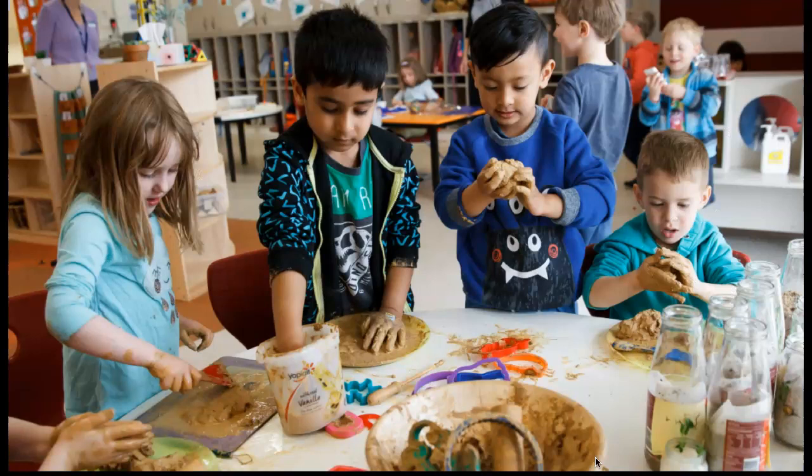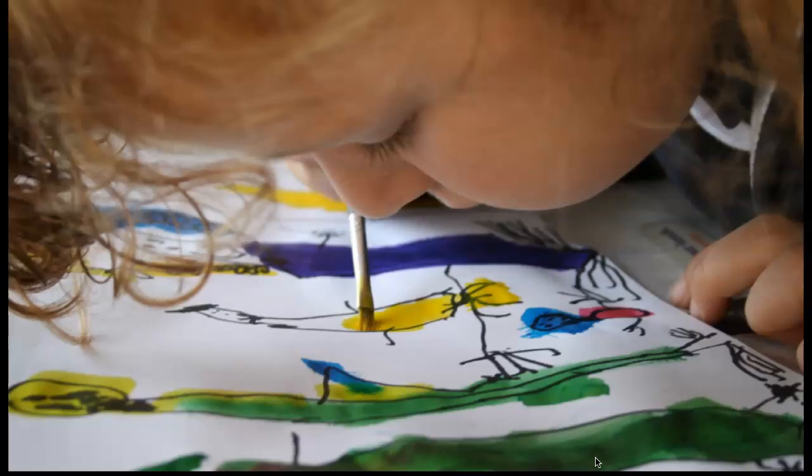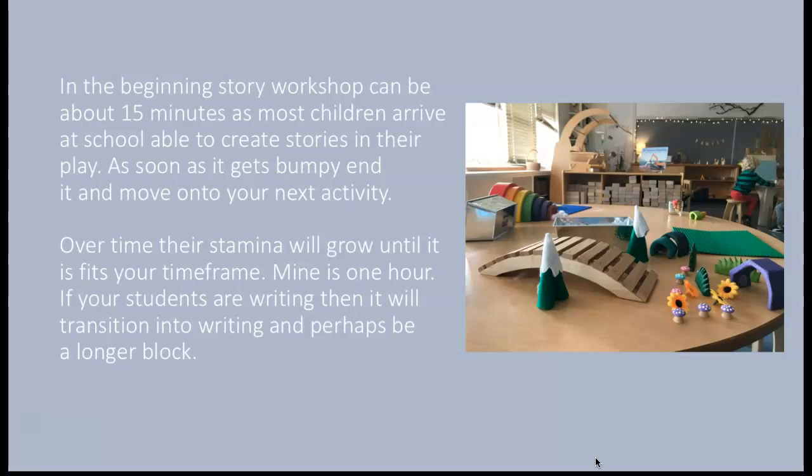Here are photos from the Opal School — students using potter's clay during story workshop, and using Sharpies to create a story, then painting with watercolors. In the beginning, story workshop can be about 15 minutes. As soon as it gets bumpy — and it will — move on to your next activity. Over time, their stamina will grow until it fits your time frame. Mine is about an hour, sometimes longer. If your students are writing, it will transition into writing workshop — and in that case you could go longer, to 90 minutes or two hours.